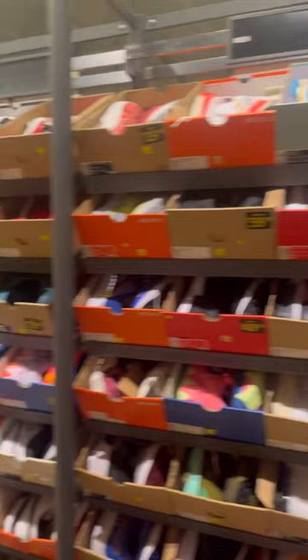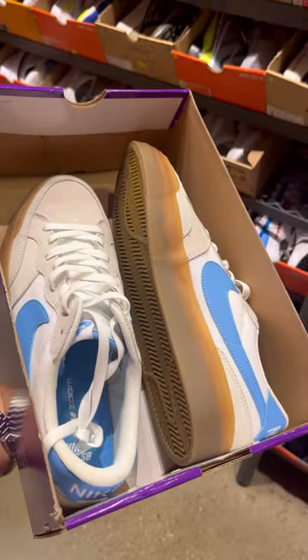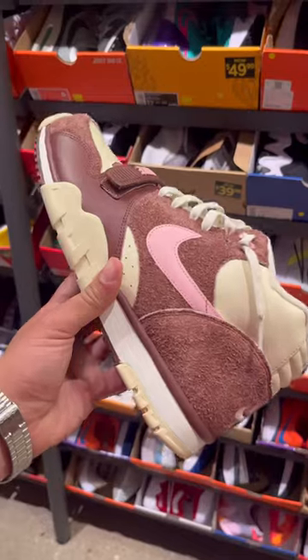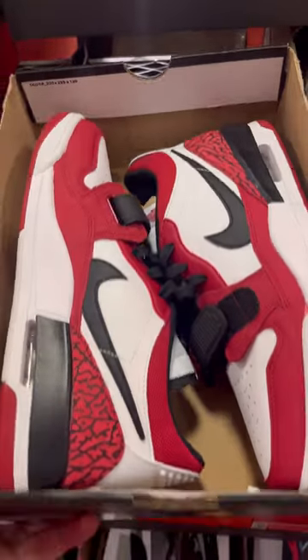The next store was in Gurnee Mills, and their selection was much different from the typical Nike outlet. They had a lot of Nike shoes and not too many Jordans, which isn't necessarily a bad thing. There's definitely some sleepers in there, like these Air Max 1s86 that I've never seen before.